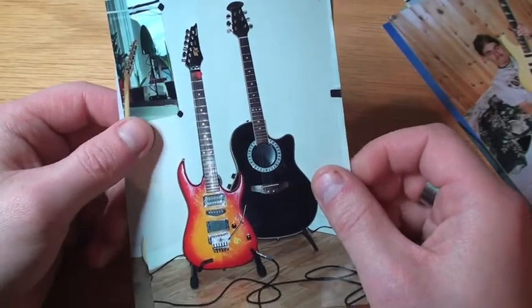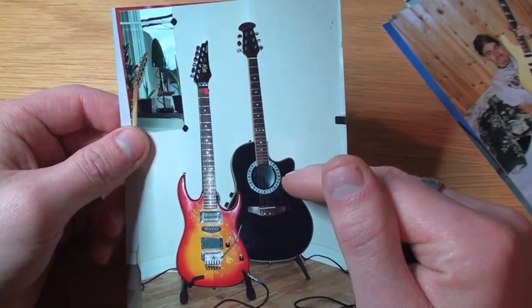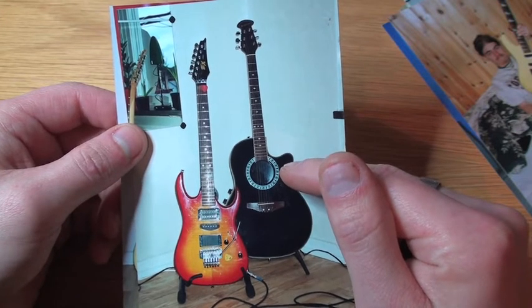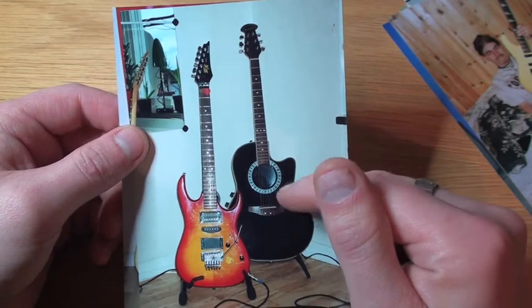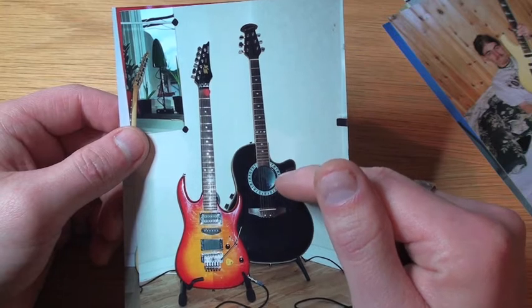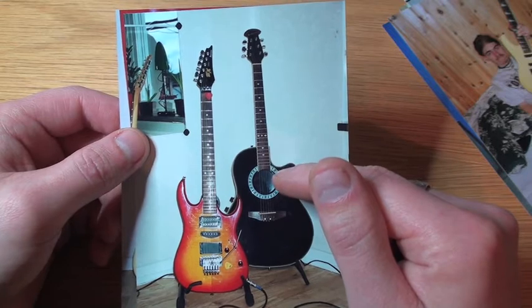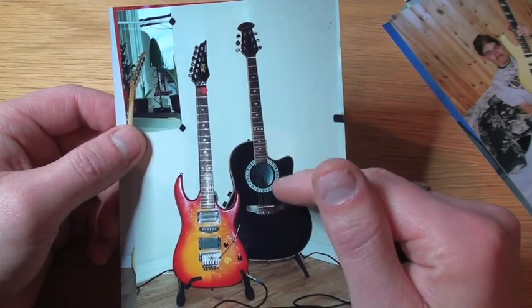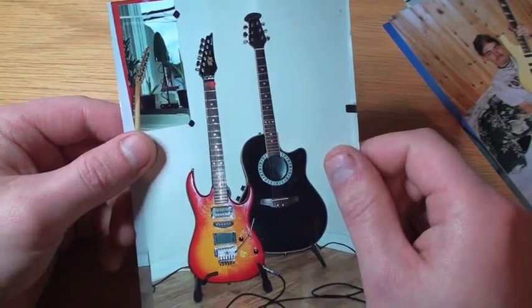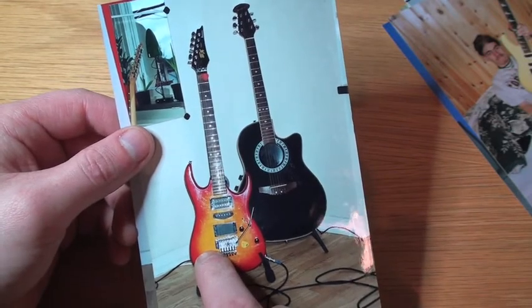Now we're looking at the mid-90s again. This is not an Ovation — it's an Applause, which is a perfect clone of the Ovation. Very good guitar. A good friend of mine actually has this guitar right now — I saw it maybe 20 years ago and he still has it, so that's kind of cool.